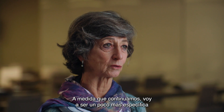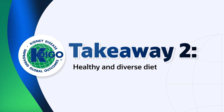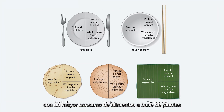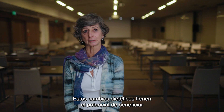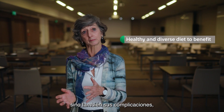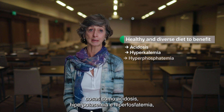As we continue, I'm going to get a little bit more specific about what that comprehensive strategy actually looks like. In this guideline, we have encouraged a healthy and diverse diet with a higher consumption of plant-based foods as compared to animal-based foods. At the same time, we want to encourage a lower consumption of ultra-processed foods. These dietary changes have the potential to benefit not just progressive kidney disease but its complications as well — things like acidosis, hyperkalemia, and hyperphosphatemia.